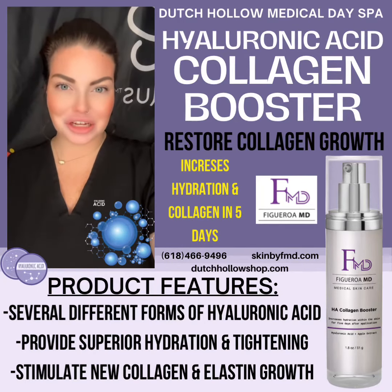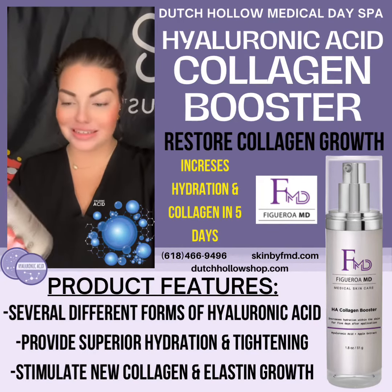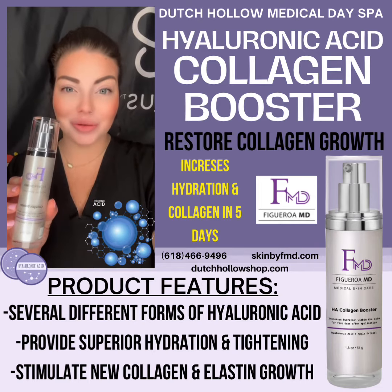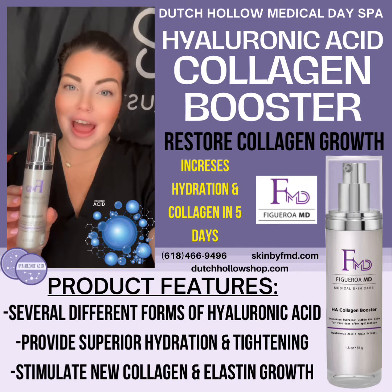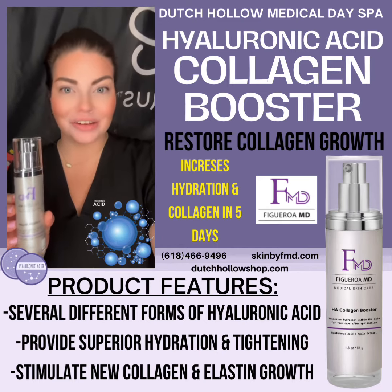Hi everyone, it's Sydney with Dutch Hollow Medical Day Spa. Today I wanted to introduce you to our Hyaluronic Acid and Apple Extract Collagen Booster from our FMD Medical Grade Skin Care line.